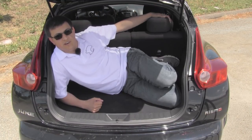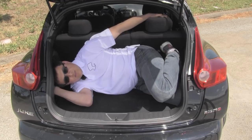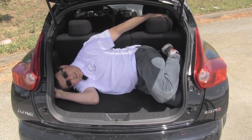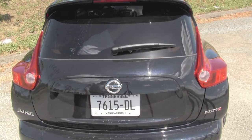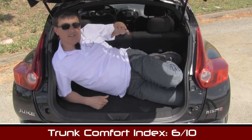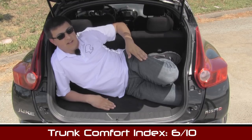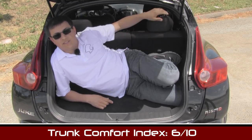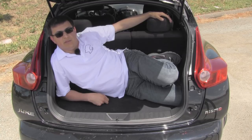It's now time for our exclusive trunk comfort index score. In our exclusive trunk comfort index the Juke scores about a 6 out of 10 as far as hatchbacks go. This cargo area isn't quite as cramped as it might seem on the surface, and of course we also have that additional room down below this hatch as well.